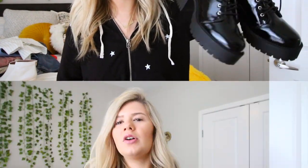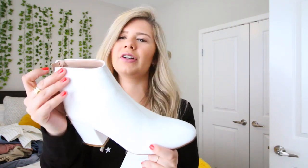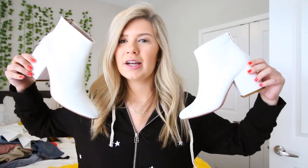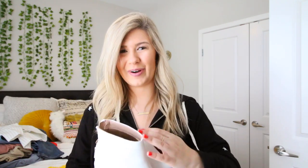I also got these super cute booties from Nasty Gal. They're gonna be great for spring parties, Coachella, whatever it may be. They're slightly pointed at the tips with thick heels — I only wear thick heels because I'm all about comfort. They have a zipper in the back, which is so nice, and they look really flattering with some socks.